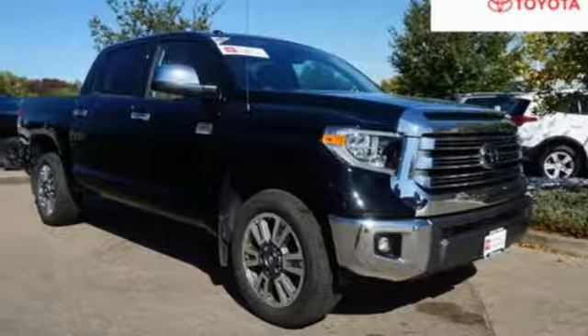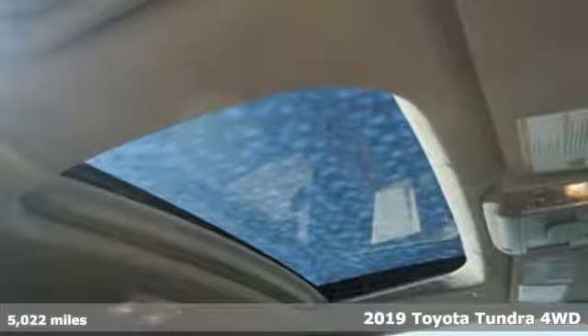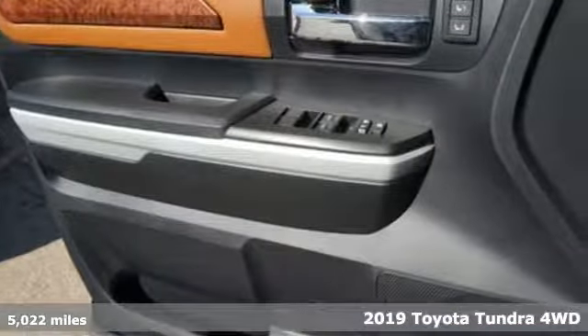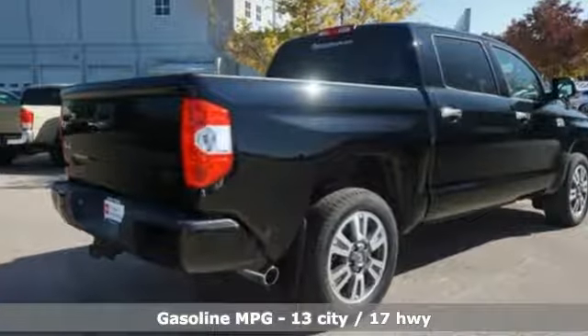Here's a certified 2019 Toyota Tundra four-wheel drive. From the toughest job site to the most rugged campsite, this truck was built to handle it all. It boasts an impressive list of features like these.